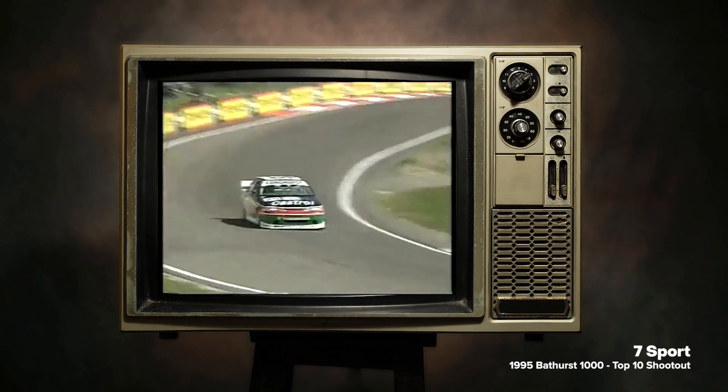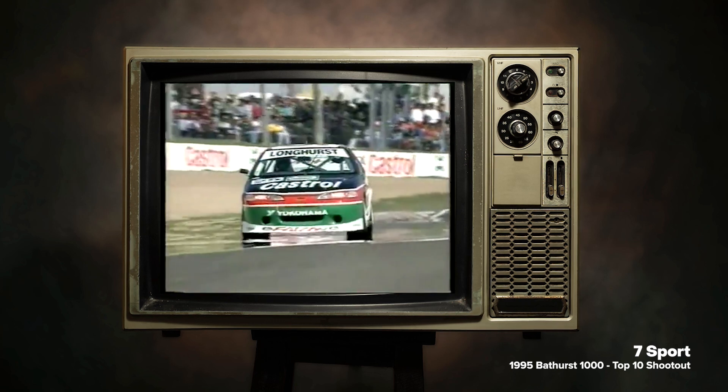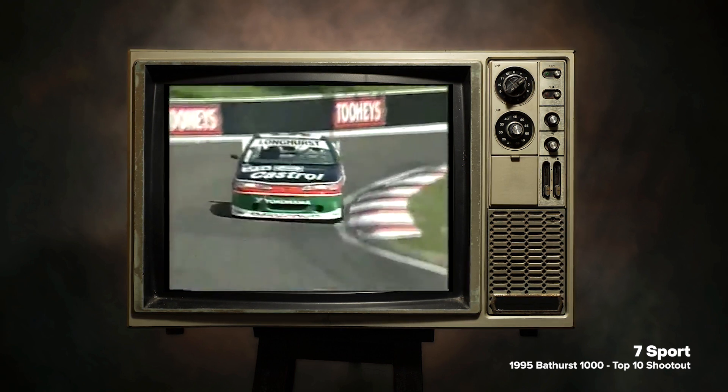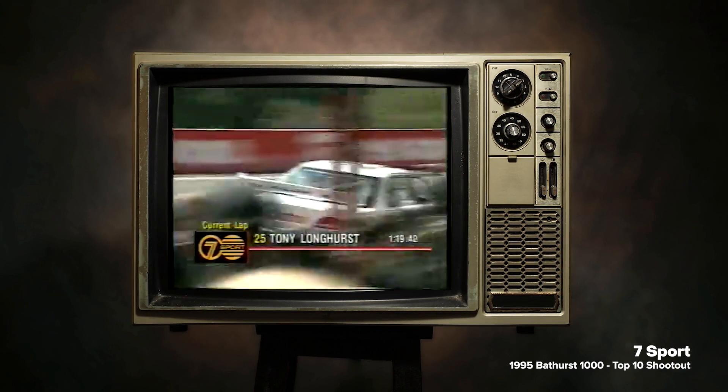We have Tony Longhurst — he is the first guy to run this morning in Tui's top 10 for 95, the Castrol Falcon. Puts the wheels up on the ripple strip, maximum speed as he comes over the top of the mountain. It's a brave move to use that amount of real estate there, but he's holding it very firm, hasn't made any mistakes so far.